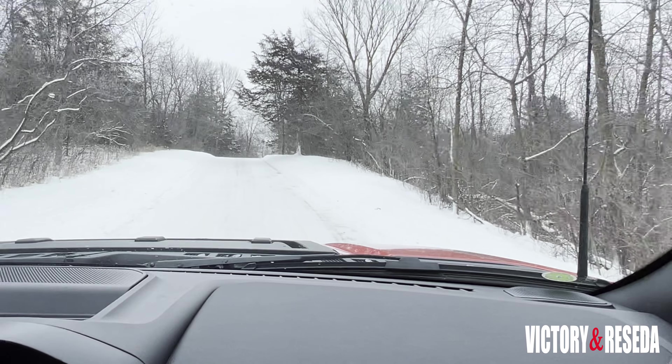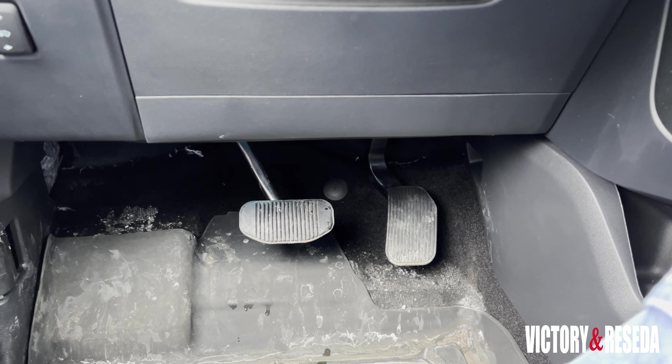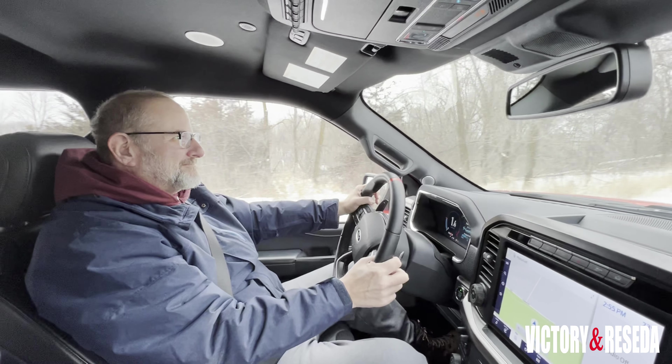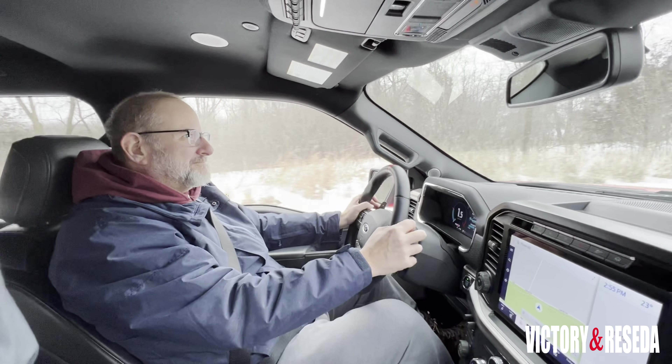The overall driving experience is what you expect from a high-performance pickup truck. It offers great braking and solid handling. Steering is not bad either, although it has a large turning radius — there is plenty of control at the wheel.